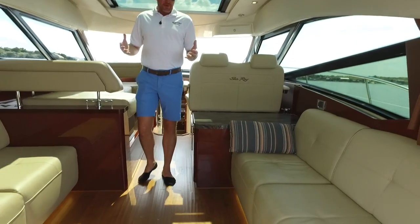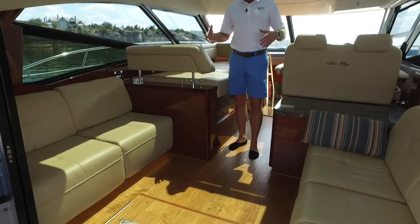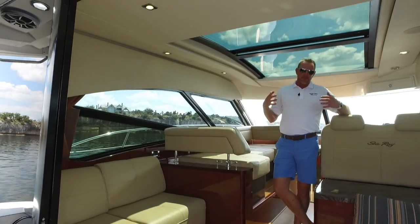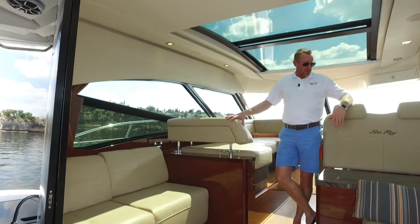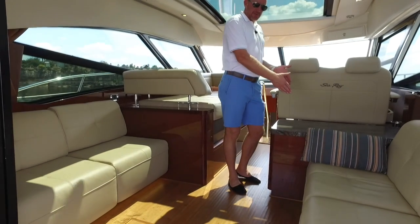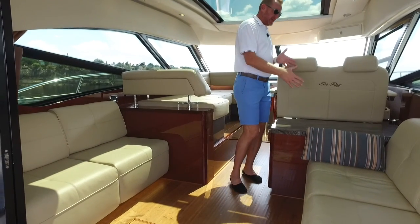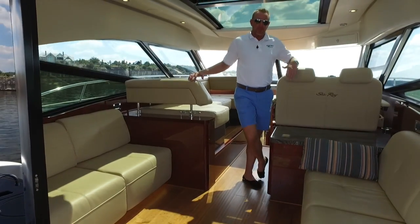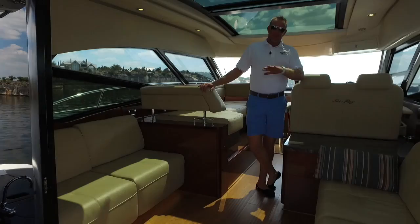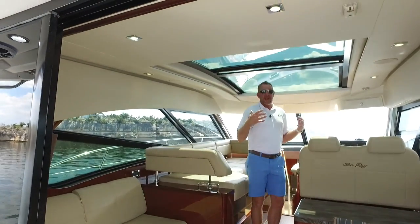As you step forward, the first thing you'll notice is this nice entertainment area back here. Great spot to hang out and have face-to-face conversations with your friends — really gives you a good entertainment platform. Underneath this granite countertop, it folds up and actually gives you a large flat screen TV. It gives you a great perspective on watching TV from the cockpit or from the salon here at night. Close those doors over and it gives you a great air-conditioned space.